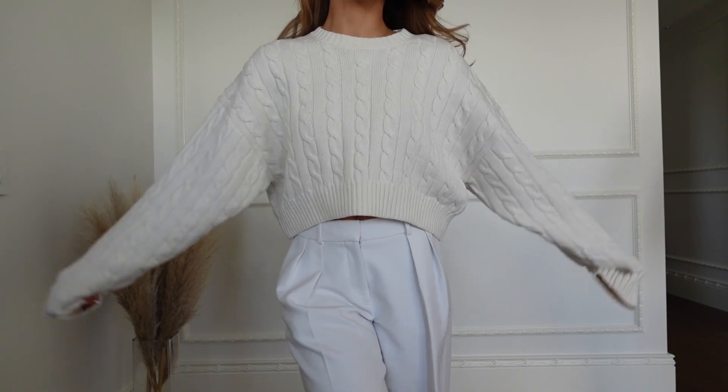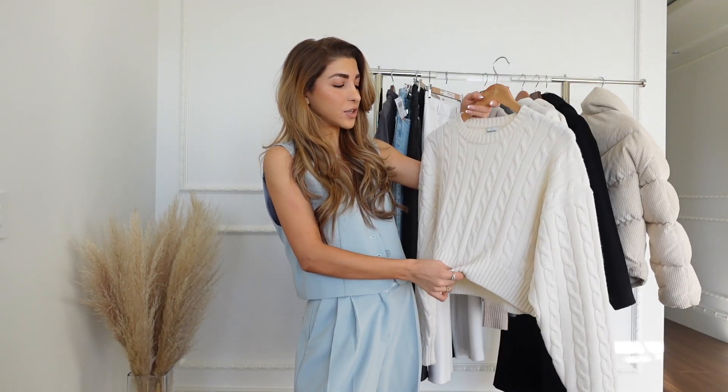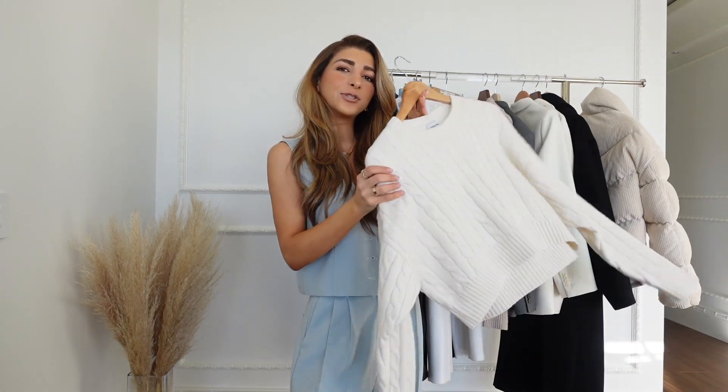I think it's so easy to style and I just love the cable knit detail. I also think it's going to look so good with my Agoldes and it's going to show the crisscross detail. I just think it's adorable.